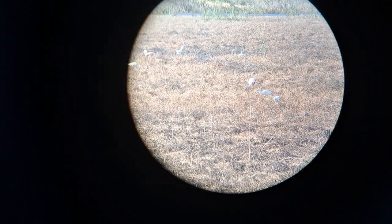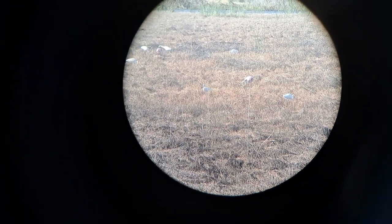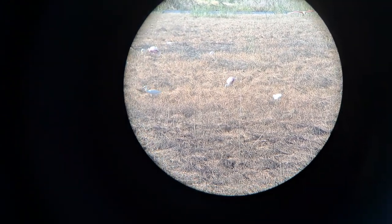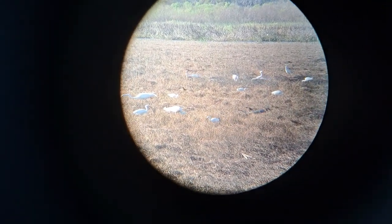We've got some snowy egrets standing beside them. You can see they are looking for food right now — that's the primary objective. There's another one coming in hot. Their distribution is commonly in the southeast United States; you can even see them in Texas too.